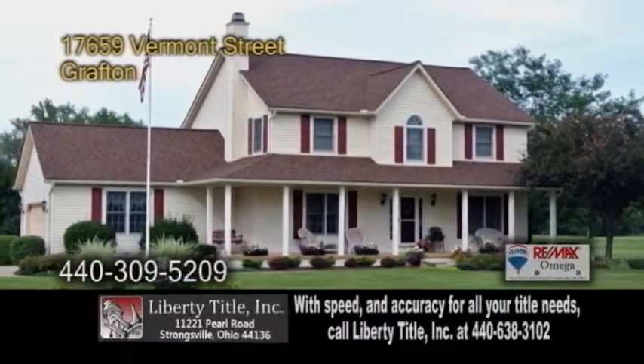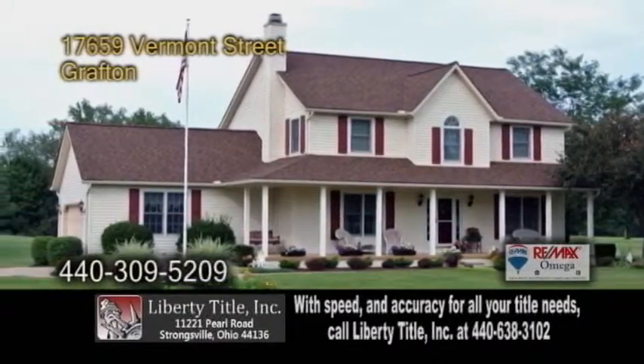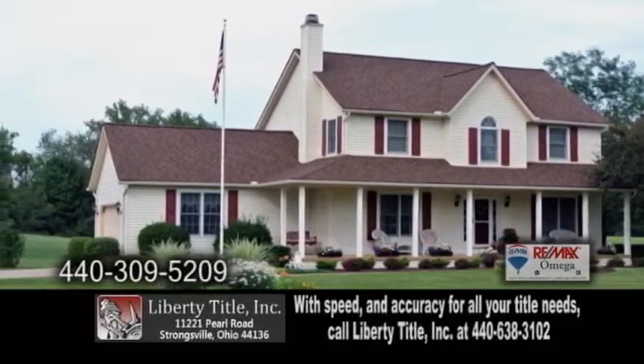A Victorian home in Grafton, situated on five acres of land. This home offers three bedrooms and three baths.